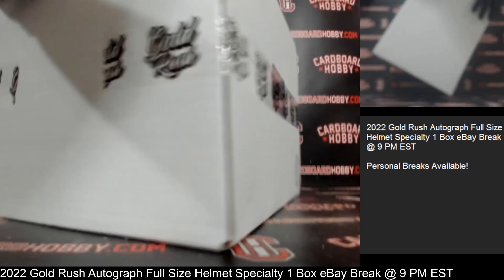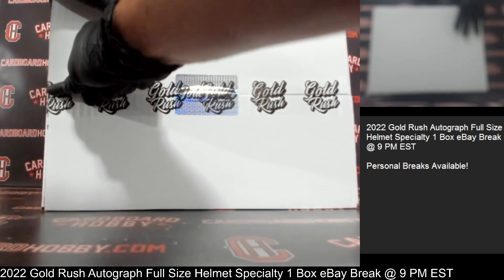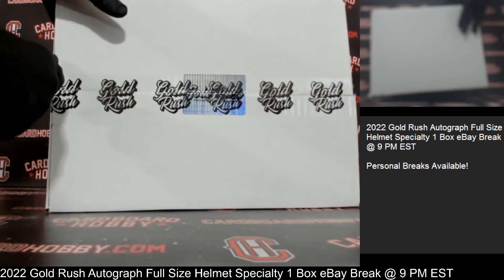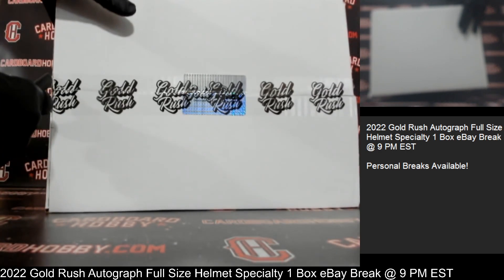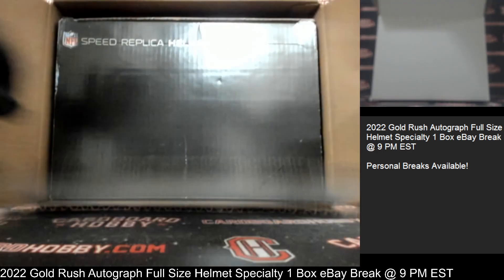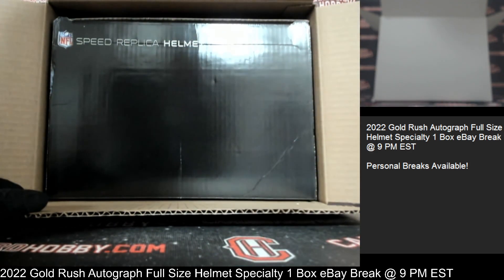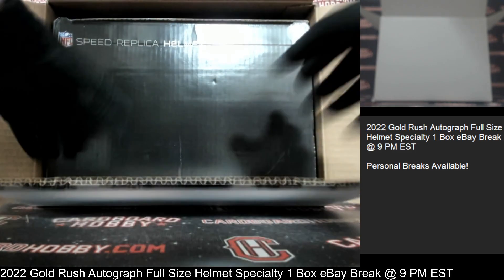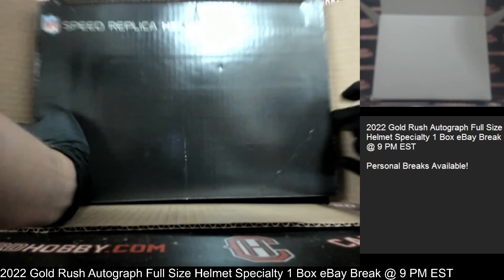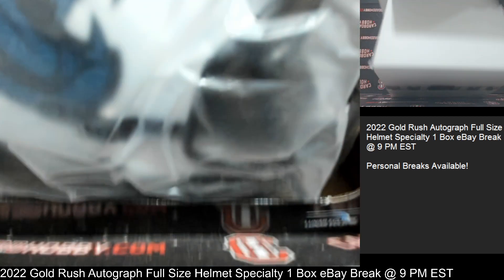All right, let's get our box open. All right, here we go — good luck everybody! Your autograph full-size specialty edition helmet coming front and center.